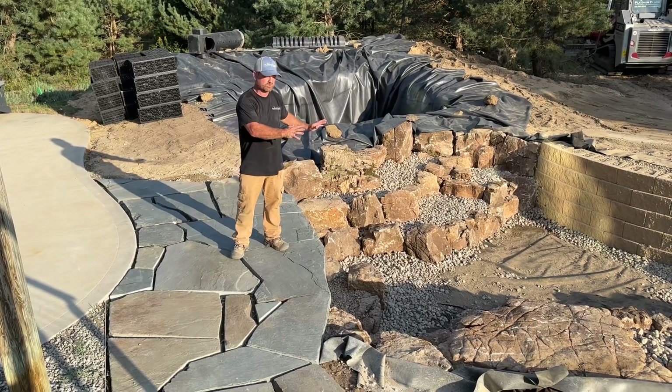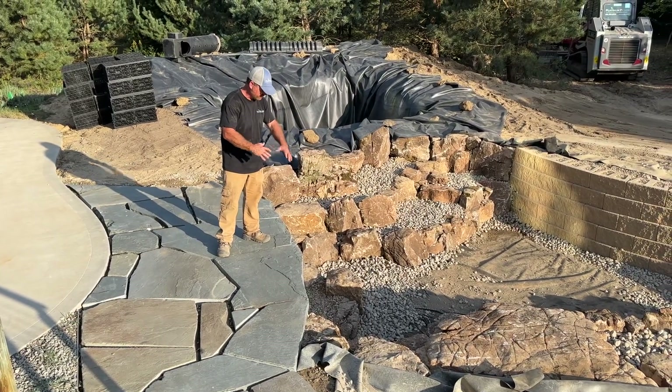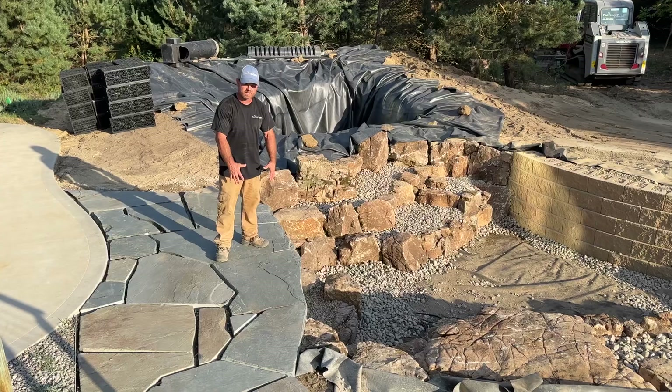This is a 30 by 25 pond roughly. We've got two retaining walls in the pond that are going to be retaining a patio.